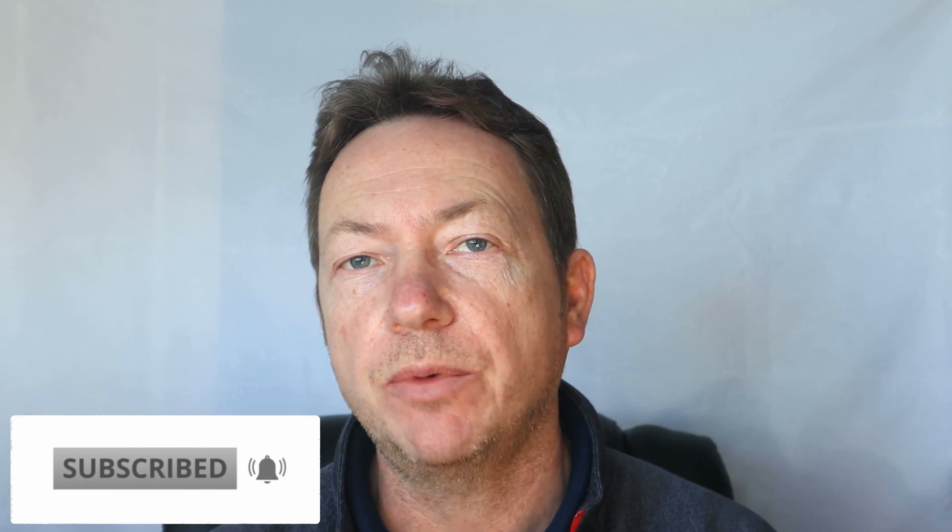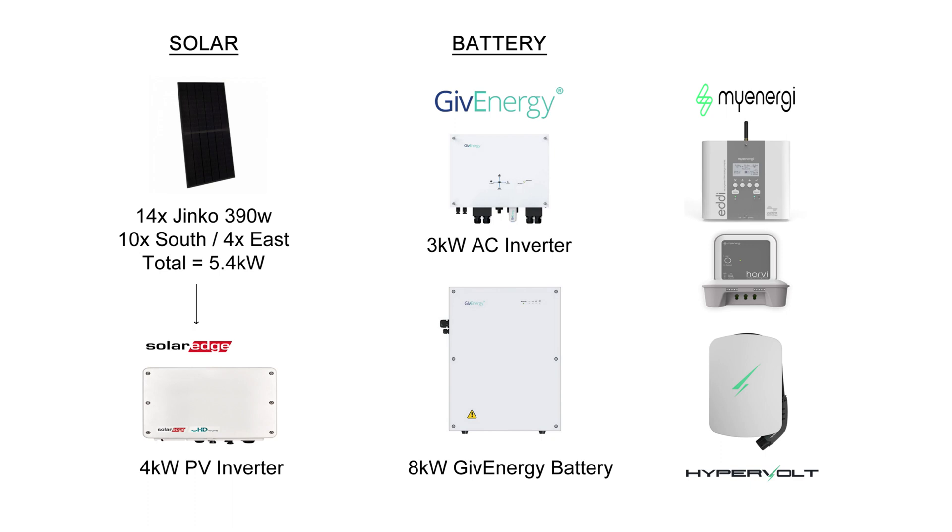Hi there, welcome to the February 2023 solar update. If you're new to the channel, don't forget to subscribe and let's get on with it. But before we get into the stats, let's just remind ourselves of my solar panel system. So 14 Jinko 390-watt panels totaling 5.4 kilowatts — 10 on the south and 4 on the east — and a SolarEdge 4-kilowatt inverter. On the battery side, we've got the 3-kilowatt AC inverter and the 8-kilowatt Gen 1 GivEnergy battery. And I've also got a few extras such as the MyEnergy Eddy heating the hot water, the Harvi and the Hub, and the Hypervolt EV charger.